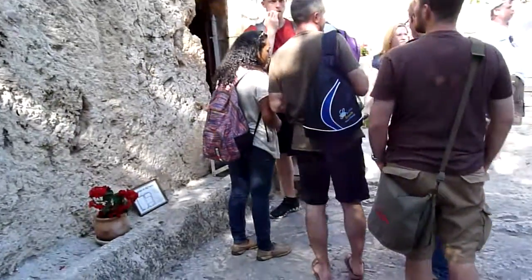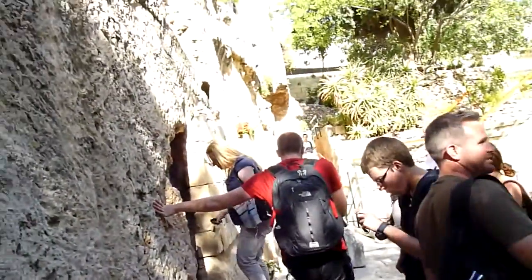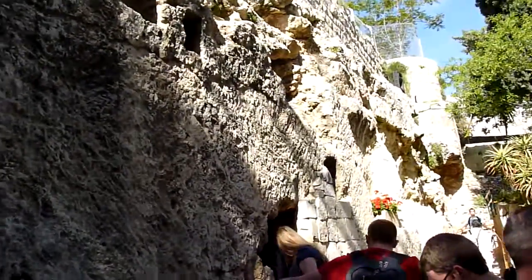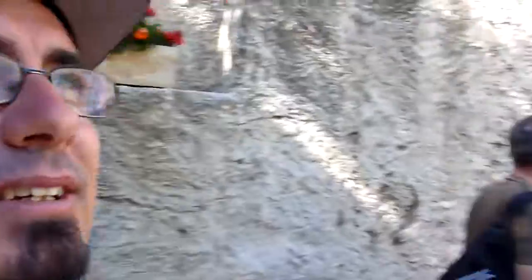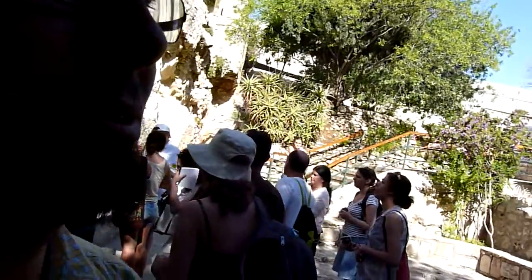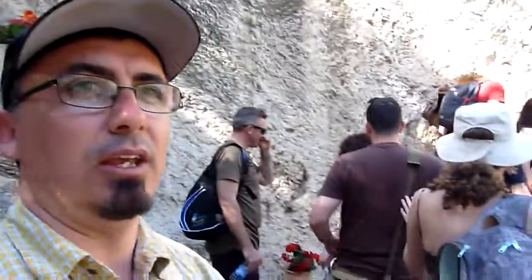It certainly fits the description of the place: there's a cave, there's a place for the rolling stone to roll across and block the entrance, and it's hewn out of the rock. There have certainly been a lot of tourists coming here, but the host was generous enough to explain that they're not saying for certain that this is the tomb of Jesus Christ where he was buried and out of which he was risen from the dead.